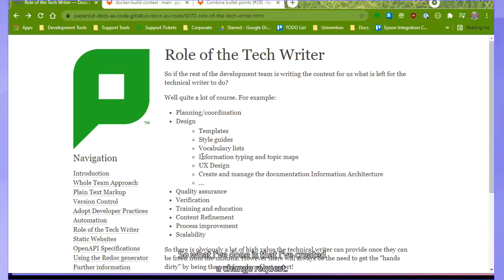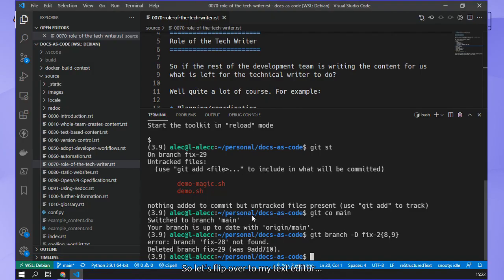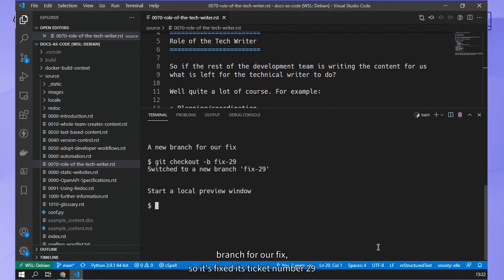So let's actually do this. I've created change request number 29 - I've got to take these two bullet points and combine them into a single point. This is the file I need to edit in order to do that. Let me flip over to my text editor and start my demo. The first thing we do is create a new branch for our fix - it's ticket number 29, so I'm going to use 29 throughout this.